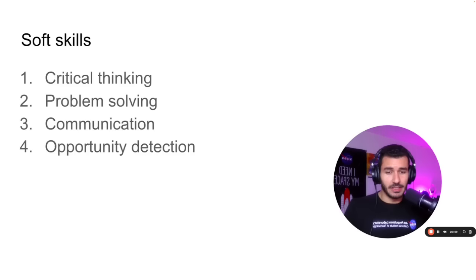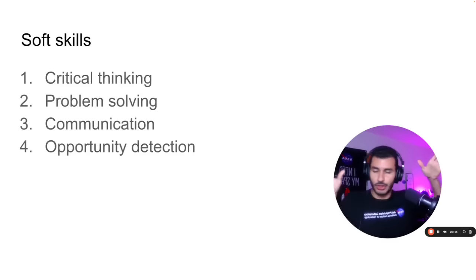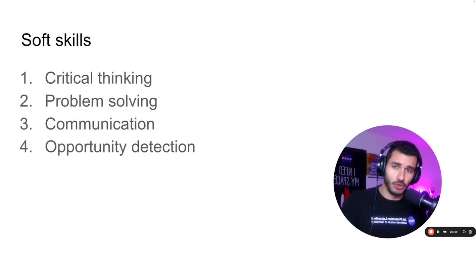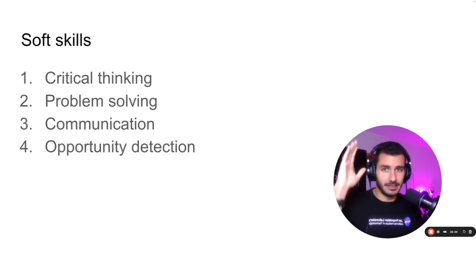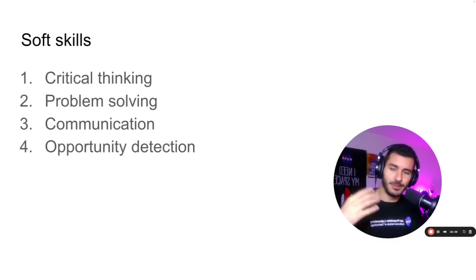Third is communication. You need to be able to take your ideas, convert them into words, and relay them to someone else. This is a very important skill. If you don't know how to communicate your ideas to someone else — in writing or verbally — you're in trouble, because how are people going to understand what's going on in your head? You could be a genius, but if you're unable to articulate your ideas to someone else, what's the point? Fourth is opportunity detection — a very important skill. When you're in school or at work, you need to have wide peripheral vision where you're able to constantly see where the opportunities are.